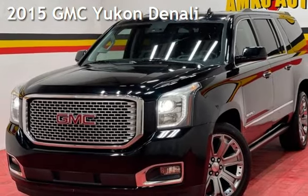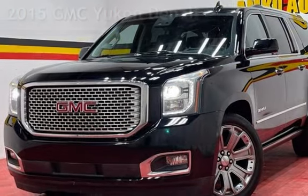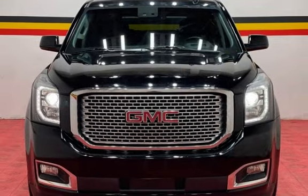Presenting a pre-owned 2015 GMC Yukon Denali. This four-door SUV has an eight-cylinder, 6.2-liter V8 engine, with four-wheel drive and an automatic transmission.